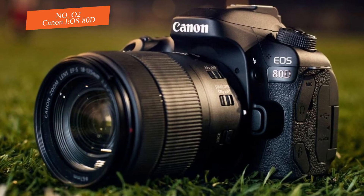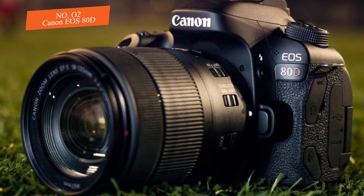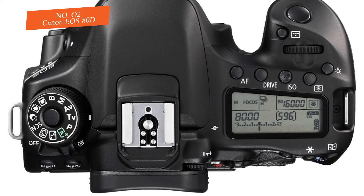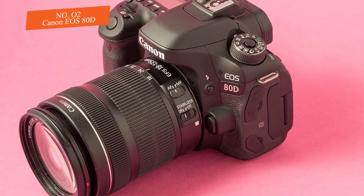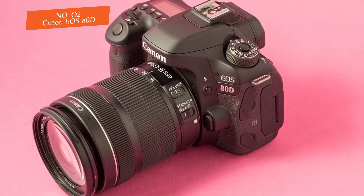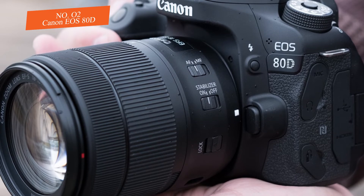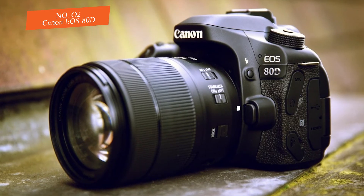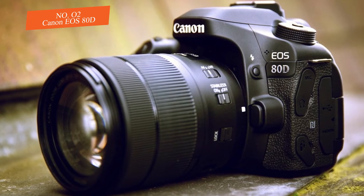Some buttons like AF drive and metering are intended for use in conjunction with the main dial while looking at the secondary LCD screen. It functions well, but many will find the touch control on the rear of the camera more useful. The 80D has a much better autofocus system than the 70D, keeping fast-moving subjects sharp even in low light.